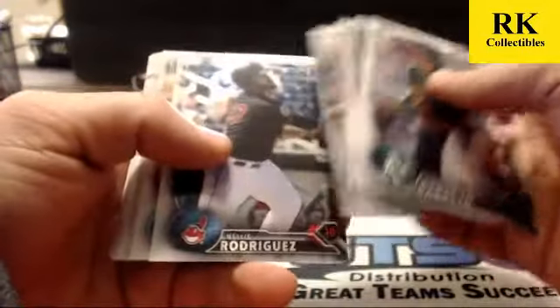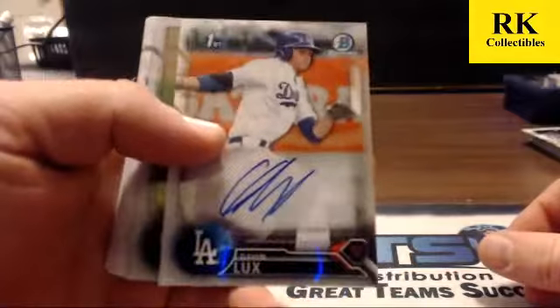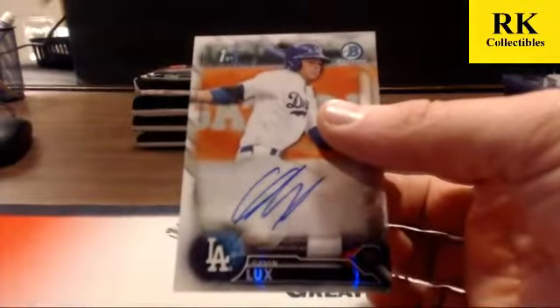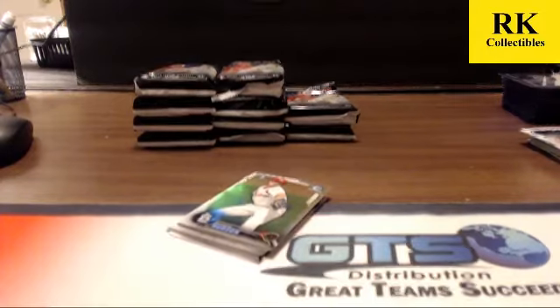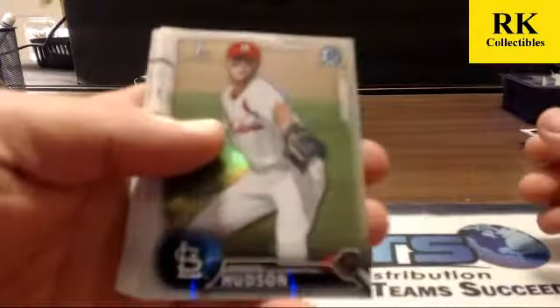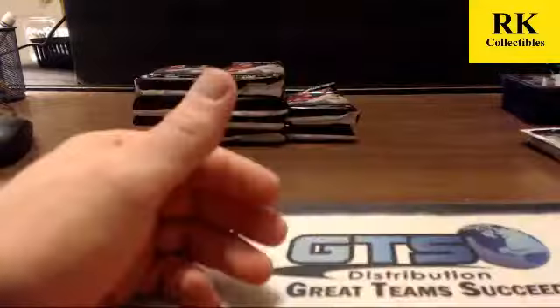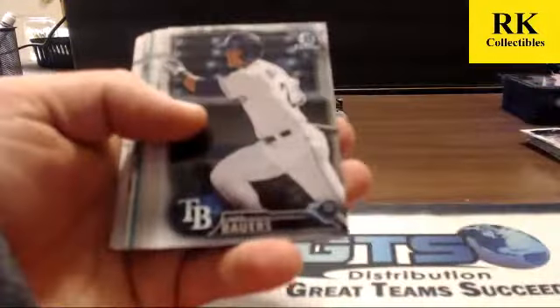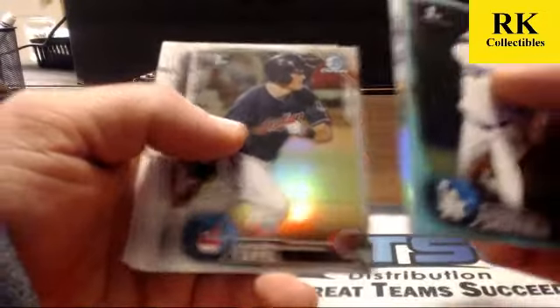We might have our first auto here, and we do — it is a base auto of Gavin Lux! First Gavin Lux we've hit in the player break. Seems to be somewhat popular — first round shortstop prospect. Tough route to the majors for him though with Seager being there. Dakota Hudson refractor and Jesus Lizardo refractor.